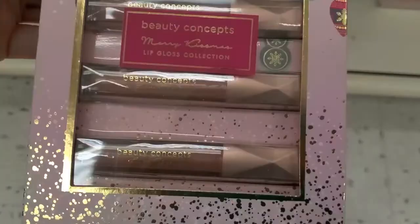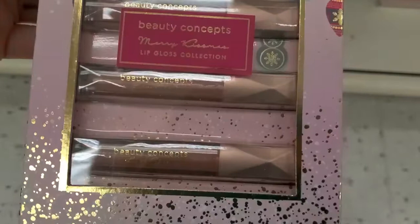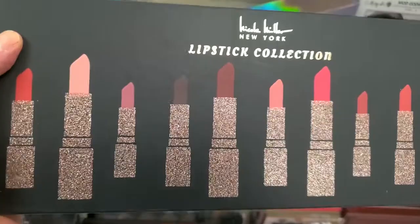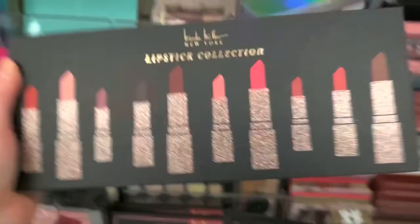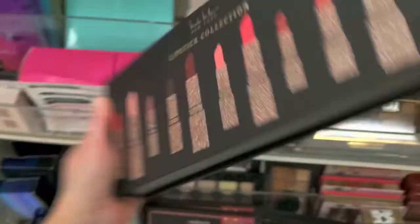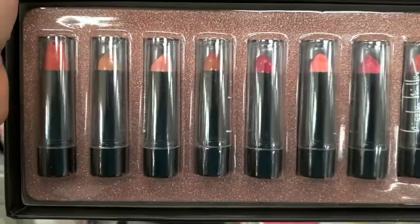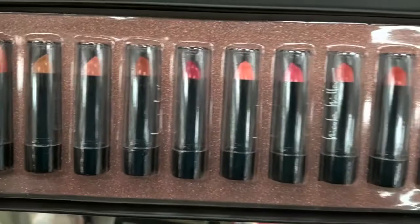Another lip gloss Christmas set from Beauty Concepts — actually really cute — for $6.99. And this is such cute packaging from Nicole Miller: a lipstick collection for $12.99. Oh, there's all the colors — that's a lot of colors for $12.99.